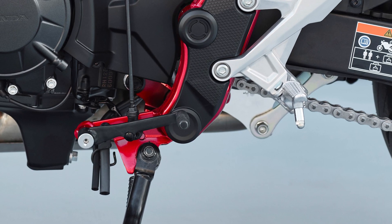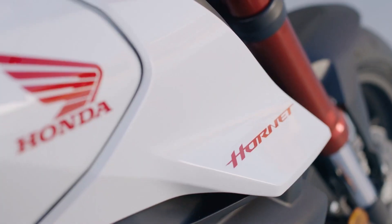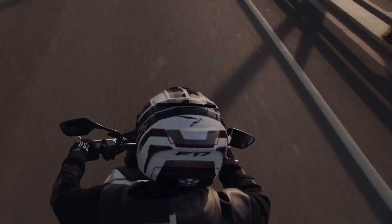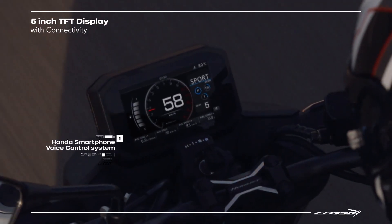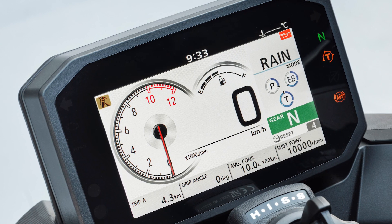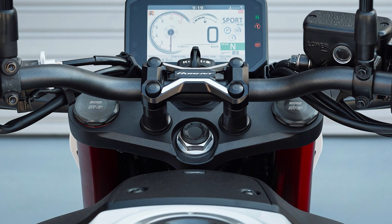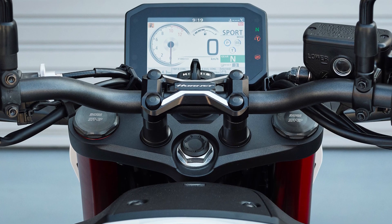There's a slipper clutch, and a two-way quickshifter will be an option. Unusually for this class of bike, there's a decent helping of electronics to play with, all controlled via a 5-inch TFT screen that will also have four different displays to choose from, including some that replicate traditional analogue dials. The screen can also be connected by Bluetooth to your phone.